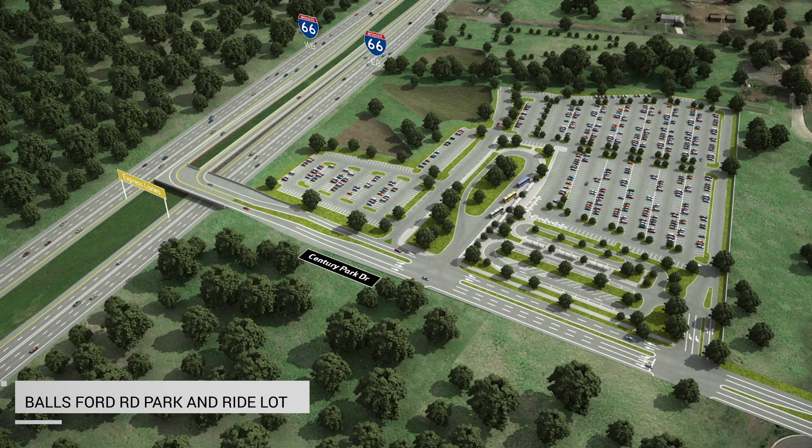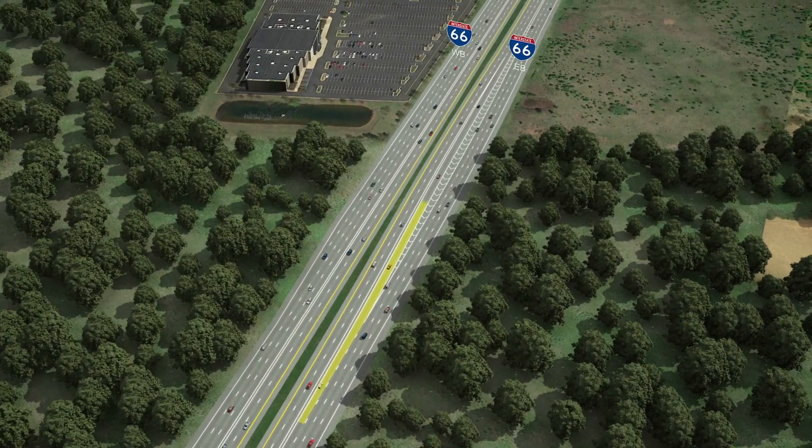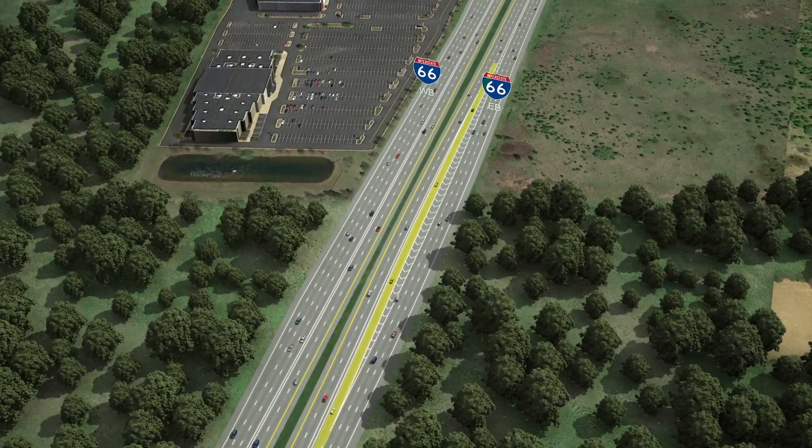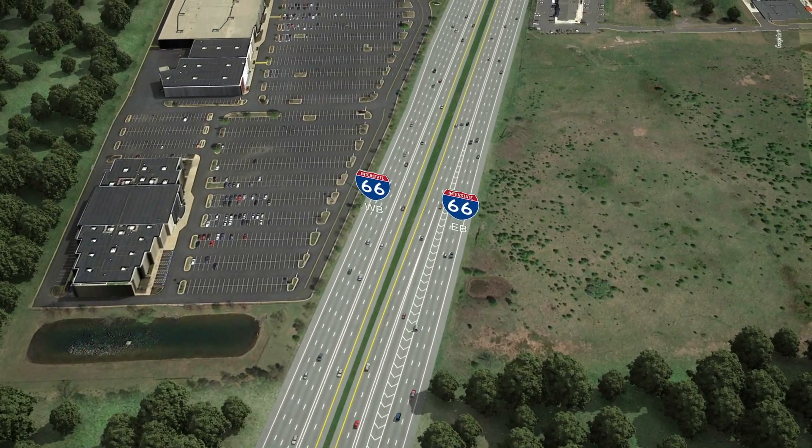Additional space is being reserved for more parking spots in the future. Both of these park and ride lots will have direct access to the express lanes via new dedicated ramps from University Boulevard and Century Park Drive. Heading east from Gainesville, drivers have the option to enter the express lanes via an entrance ramp accessed from the far left general purpose lane, just prior to the Sudley Road interchange.